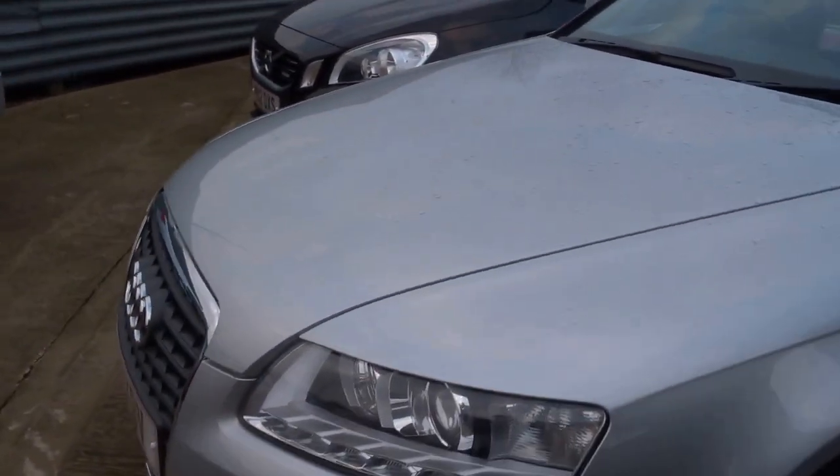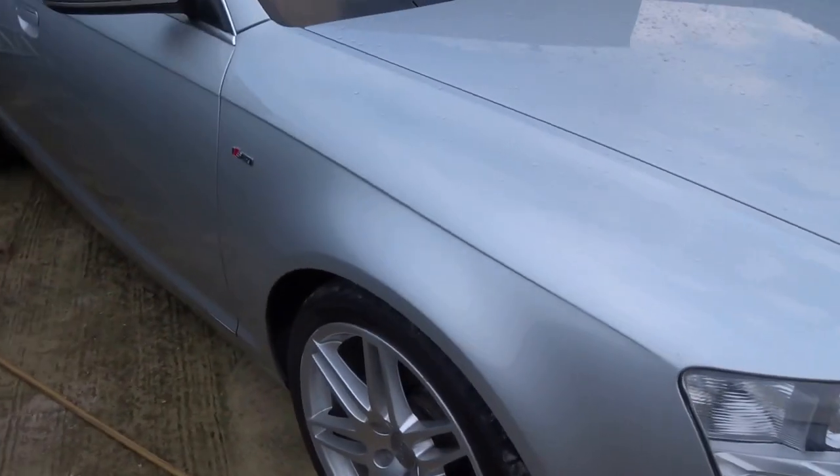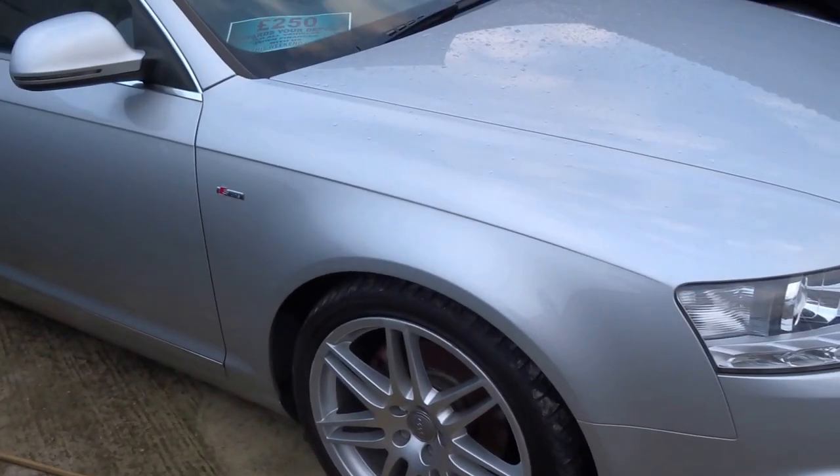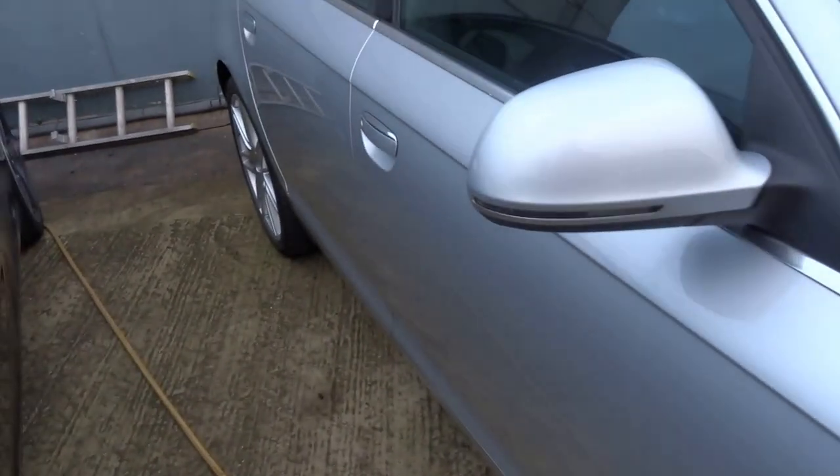It's got a heated washer jet. 44 miles to the gallon. This car will do 0-60 in around 8 seconds, 140 mile an hour top speed, 300 foot pounds of torque. Insurance group 30 and just £210 for the road tax.